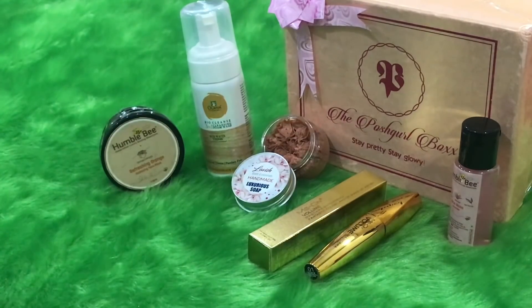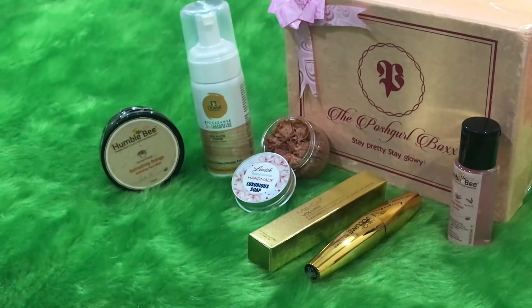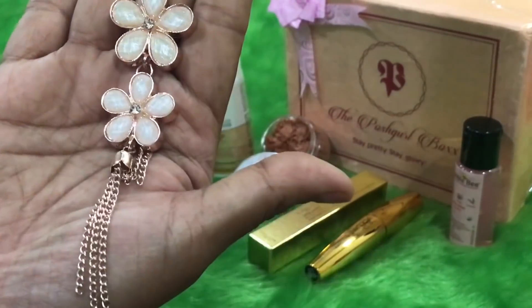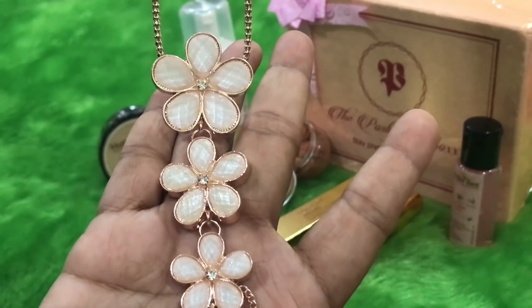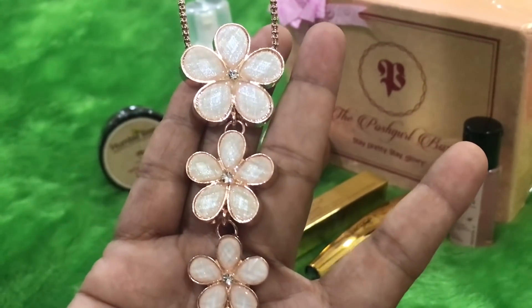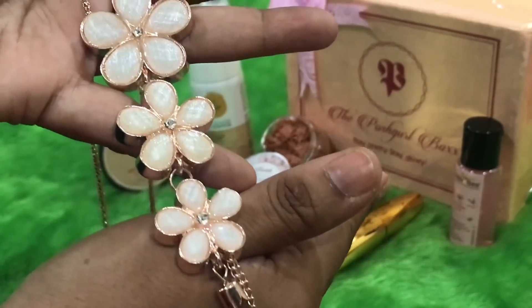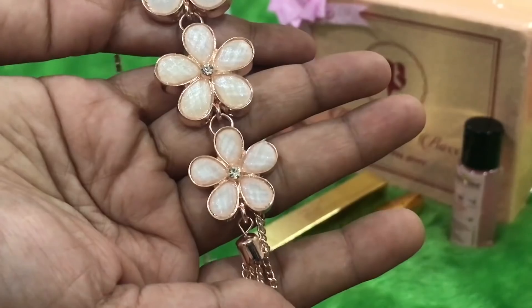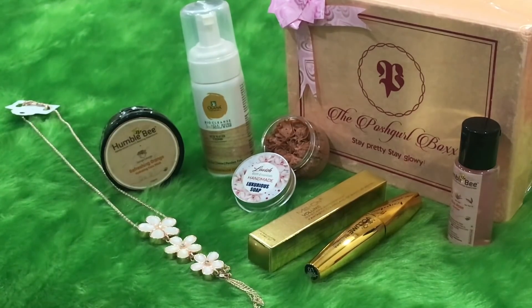Now the jewelry section — this is a long chain necklace with tassel chain tassels. You have an option to choose from three colors; I chose a white one as a neutral option. When I saw the picture I wasn't very impressed, but after seeing it in person I love it. This floral chain neck piece is worth rupees 220 and the quality is definitely good.